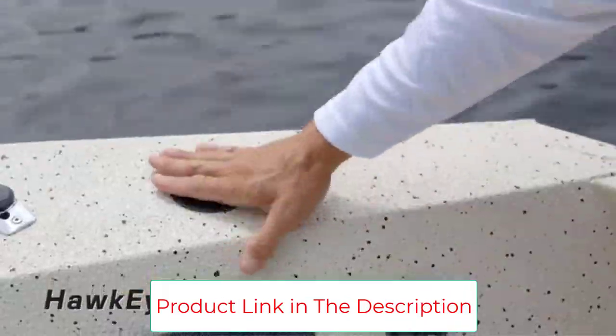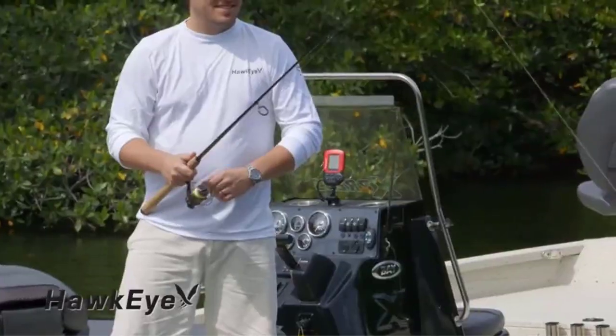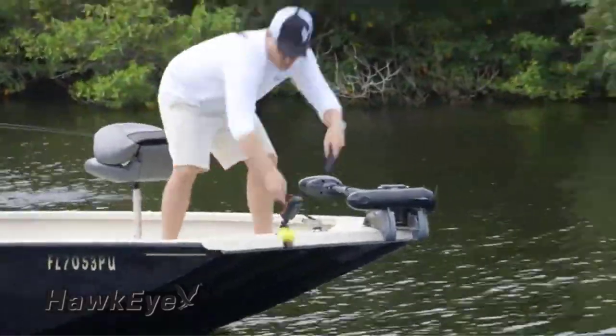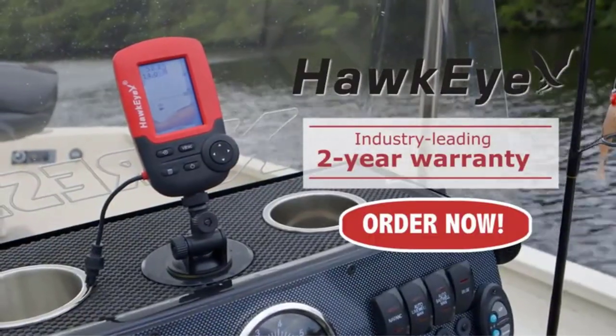It runs on AAA batteries, comes in a durable waterproof housing, and an Ice Mode Flasher makes it a four-season, ice-fishing-ready depth finder. Pro tip: to save on cost and waste, check out rechargeable lithium batteries from Pale Blue Earth.